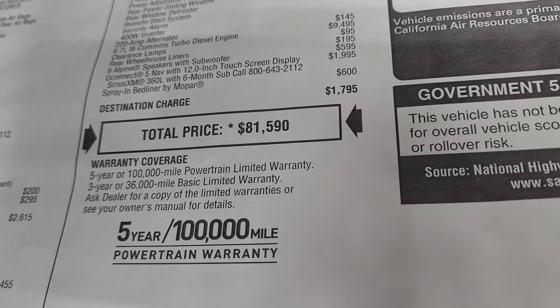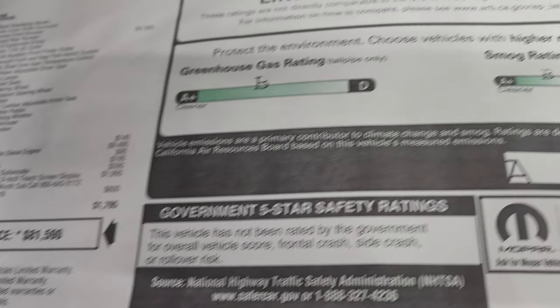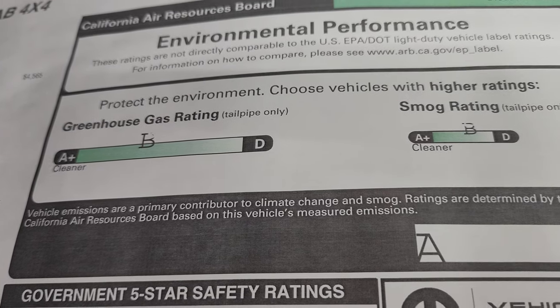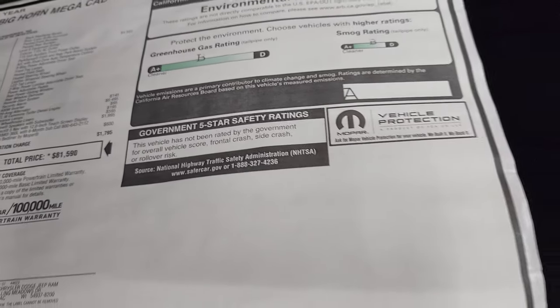You get a three year, 36,000 mile bumper to bumper warranty and a five year, 100,000 mile powertrain warranty because of the diesel engine. The smog and greenhouse gas ratings are actually pretty good on this one — both B's — and it's not rated for any crash tests.